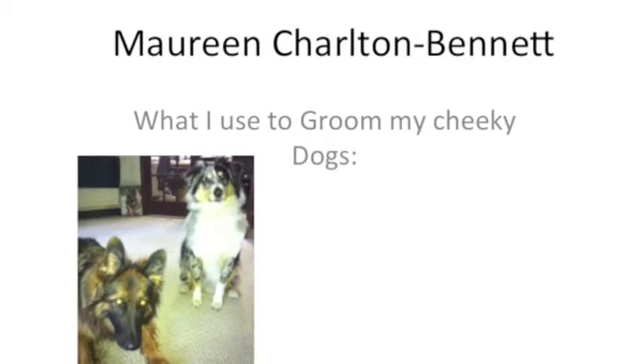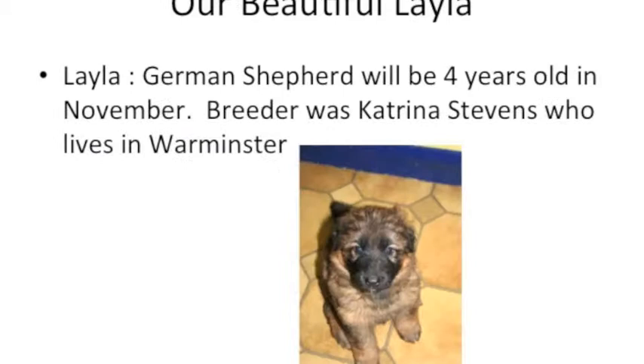Hi, my name is Maureen, Maureen Charlton-Bennett. I got asked the other day what I use to groom my dogs, and that prompted me to do this video.